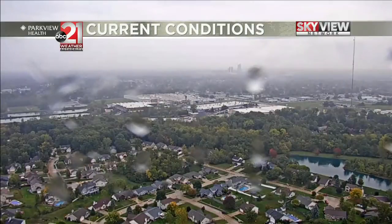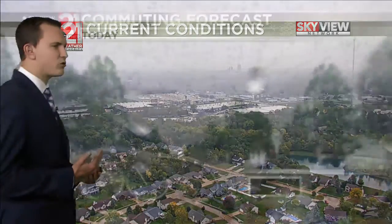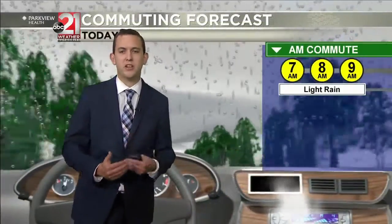Good morning 21 country. You're taking a live look of downtown Fort Wayne from our sky cam. We're seeing okay driving conditions with reduced visibility along with some light rain.